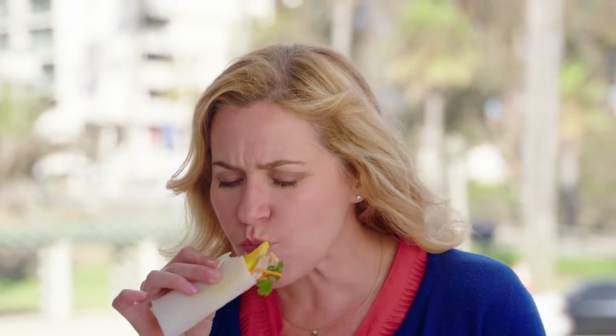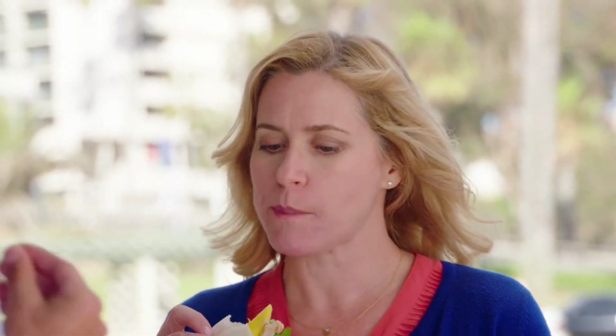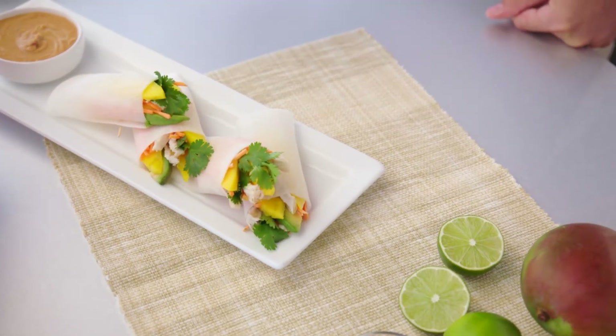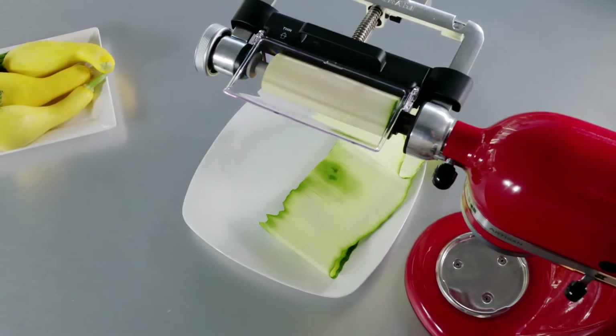Go ahead and try one. So good — crispy! You can get that nice, fresh taste. These thin sheets work perfectly as the wrapper. I could definitely see me doing this for a dinner party, having friends over, or even for the kids as a snack.